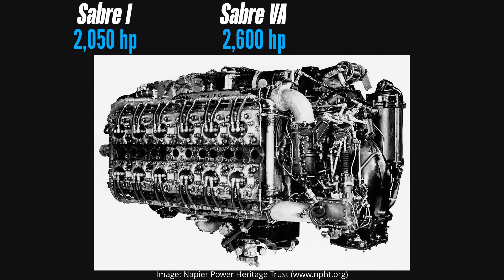But it didn't stop there. The Sabre 7 produced 3,500 horsepower, although admittedly this was not a production variant. But let's take a few steps back to understand why and how such powerful engines came into existence.